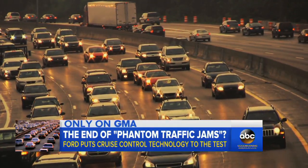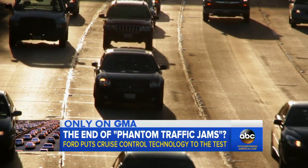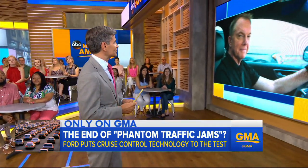We're going to take a look now at a new way to stop traffic jams with technology already in your car. As a record number of Americans are set to hit the roads for the 4th of July, this tool could cut down on what they're calling phantom traffic jams. Our senior transportation correspondent David Curley is in Michigan with an exclusive look.